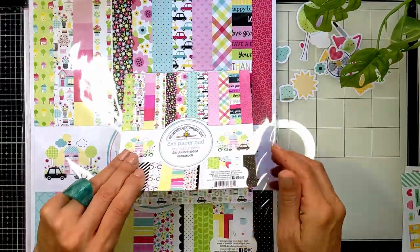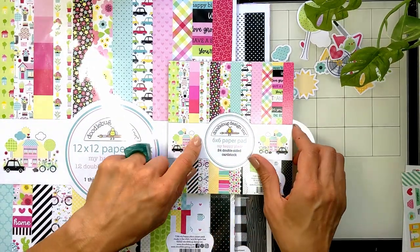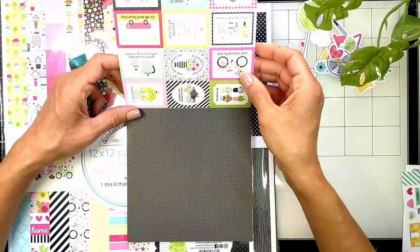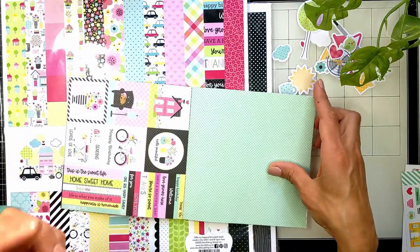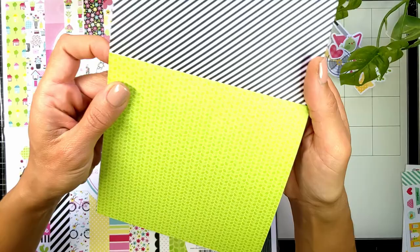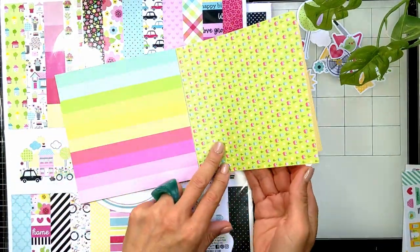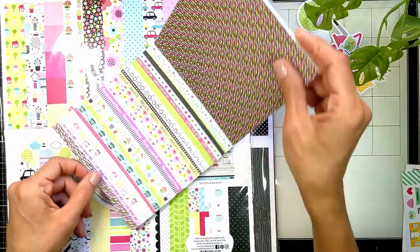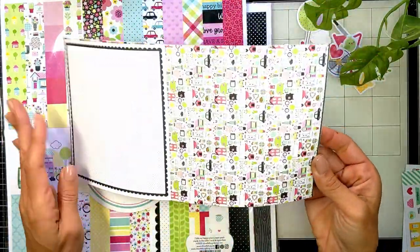I also got the 6x6 paper pad and the 12x12 paper pad. They're both the same content — just different sizes. You get 12 double-sided papers and then they repeat, so a total of 24. Look how cute the patterns are — beautiful little cards, lovely colors. You can use this for treetops, this one for grass. And there are sentiment strips that look like washi tape — so cute.